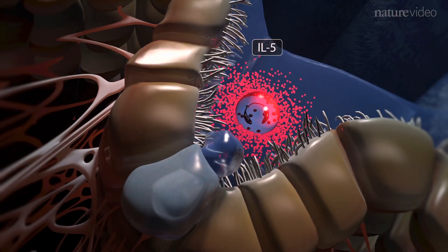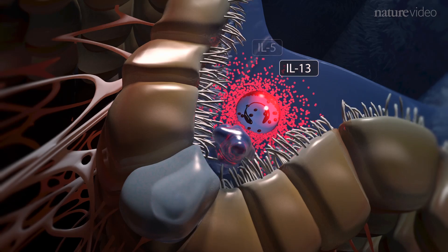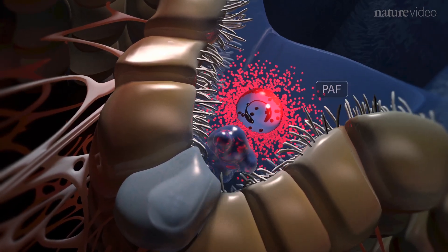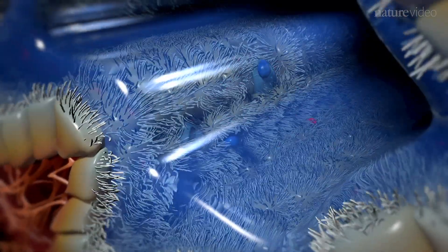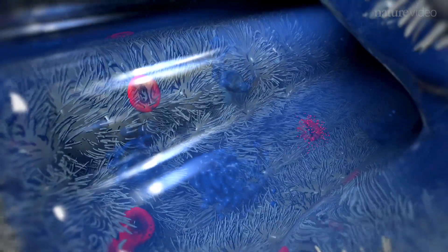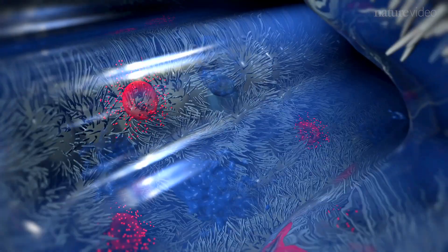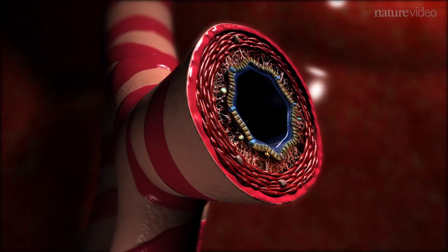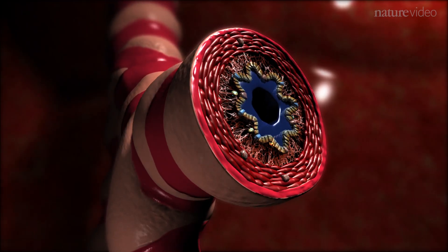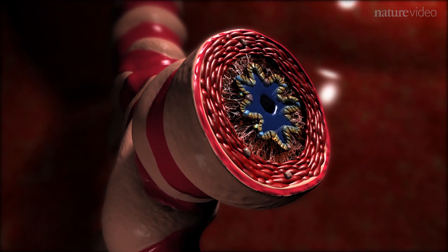Together, these act on goblet cells, causing them to ramp up production of mucus in a process known as goblet hyperplasia. By now, the victim is in the midst of an asthma attack. As the attack proceeds, more and more eosinophils are recruited into the lumen and the mucus layer progressively thickens. The collective effects of smooth muscle contraction and mucus overproduction restrict airflow and result in the classic symptoms of asthma, including difficulty breathing, coughing and wheezing.